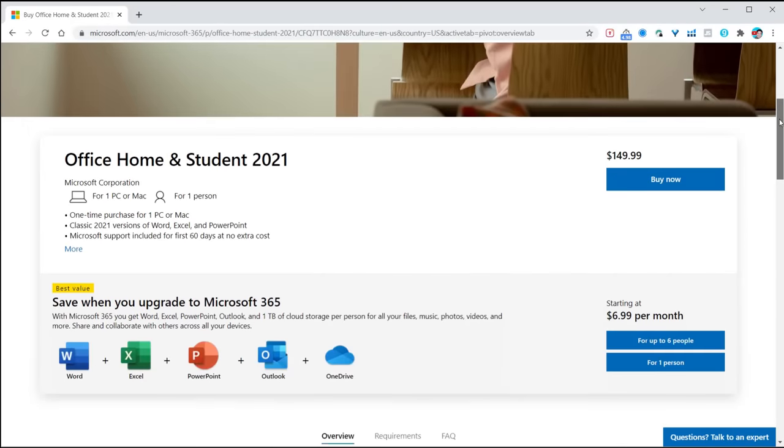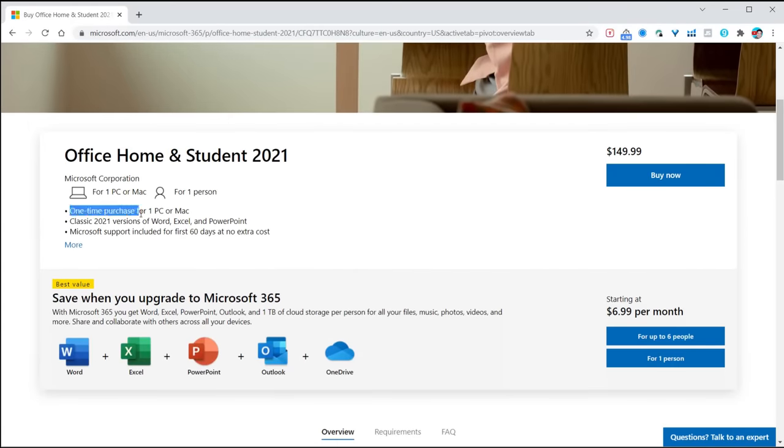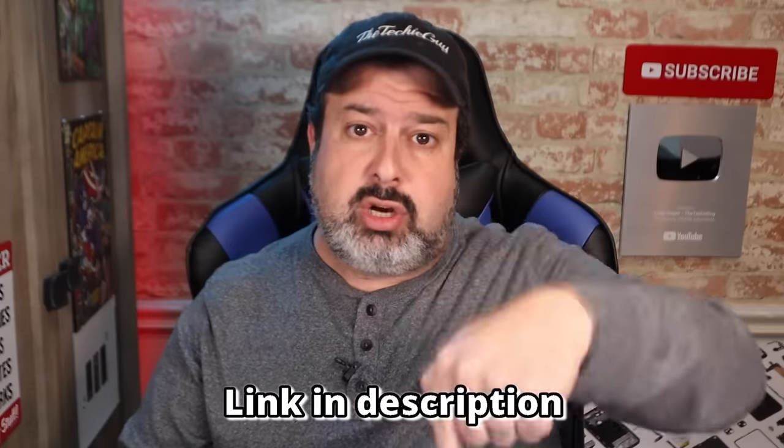If you just need Word, Excel, and PowerPoint and you don't need Outlook, OneNote, Publisher, and Access, then this is a great option — especially if you don't intend on installing Office on multiple computers, phones, and tablets. I will have a link to this in the description below so you can pay a once-off fee rather than renting it on a yearly basis. So that's the paid-for version.